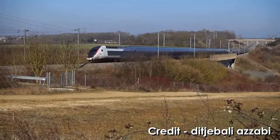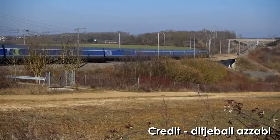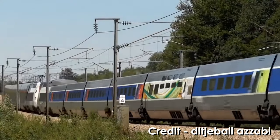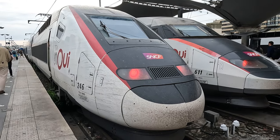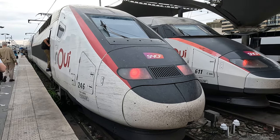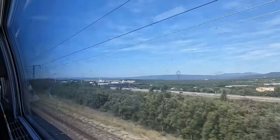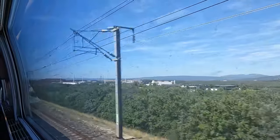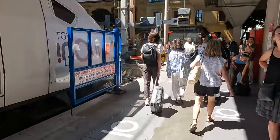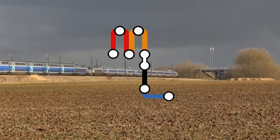France's TGV has revolutionised high-speed rail, not only in Europe, but the world. There truly is no better way to travel than on one of these iconic high-speed trains. I'll be taking a first-class trip all the way from Paris down to the south of France to the country's second-largest city, Marseille. Expect some stunning scenery, cafe bar hacks and more as we cross France at speeds of 320 km per hour. Now let's get this show on the rails.